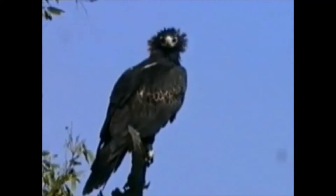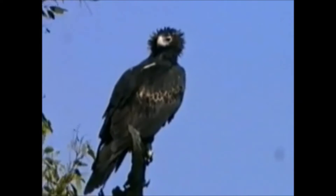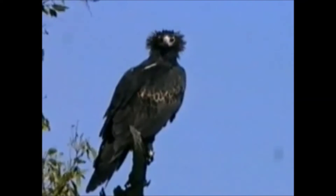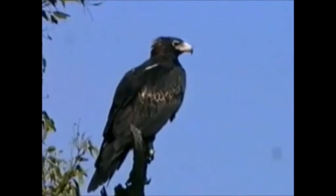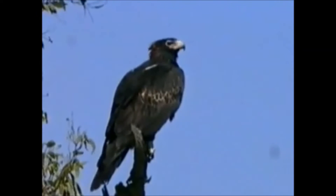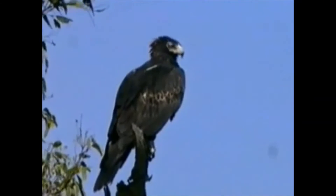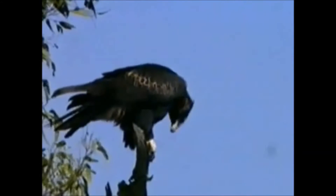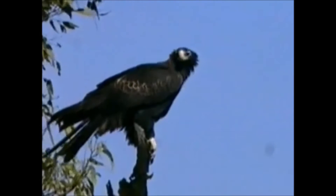Most prey is captured on the ground in gliding attacks. They will eat rabbits and brown hares, as well as foxes, feral cats, wallabies, small kangaroos, possums, koalas, and bandicoots. They also prey on birds such as cockatoos, bush turkeys, ducks, crows, ibises, and even emus.